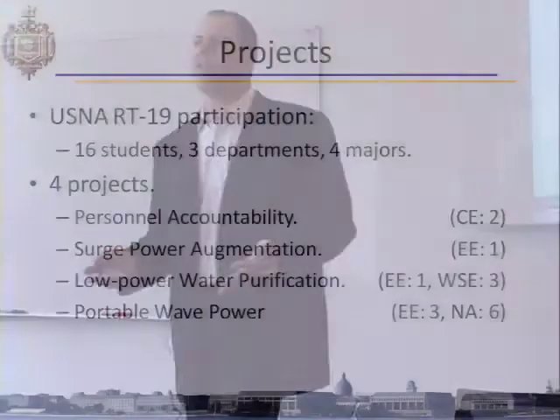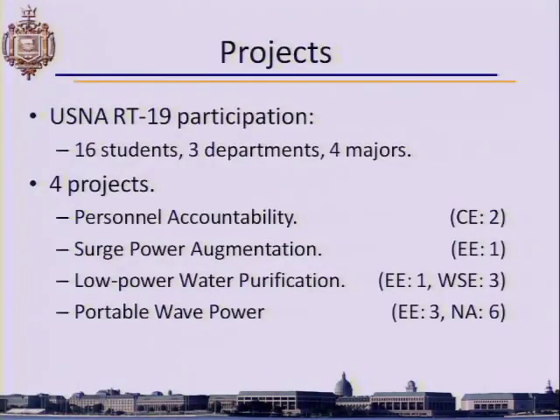Our participation comprised four projects, 16 students, four majors, three departments, and six faculty. In essence it was a very complicated program for us.